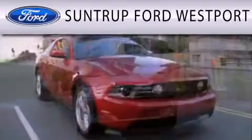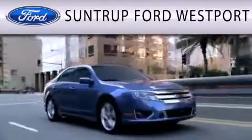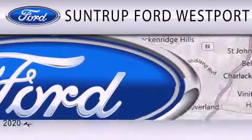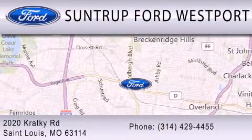SunTrip Ford Westport is dedicated to doing everything possible to ensure that the experience you have selecting your next vehicle is as pleasant as possible. We are located at 2020 Cracky Road in St. Louis.